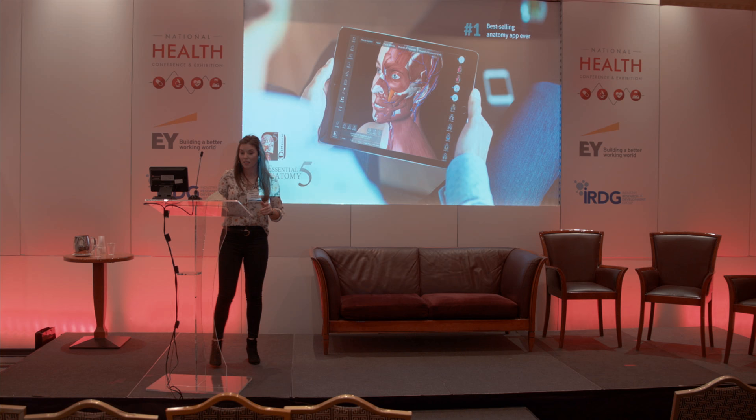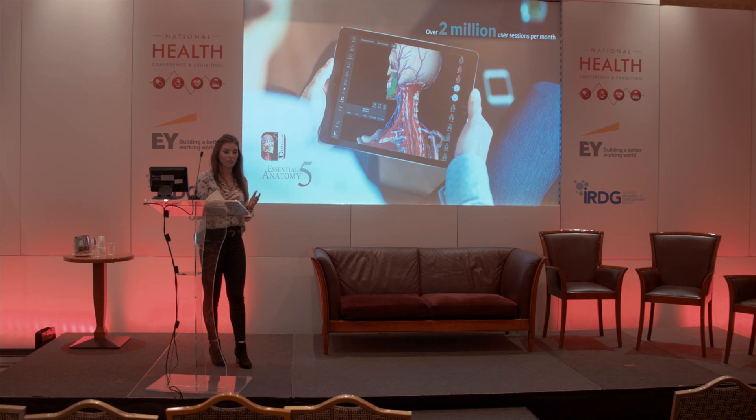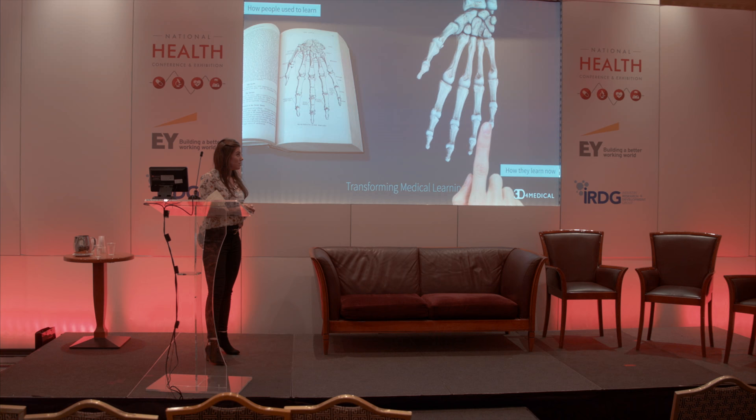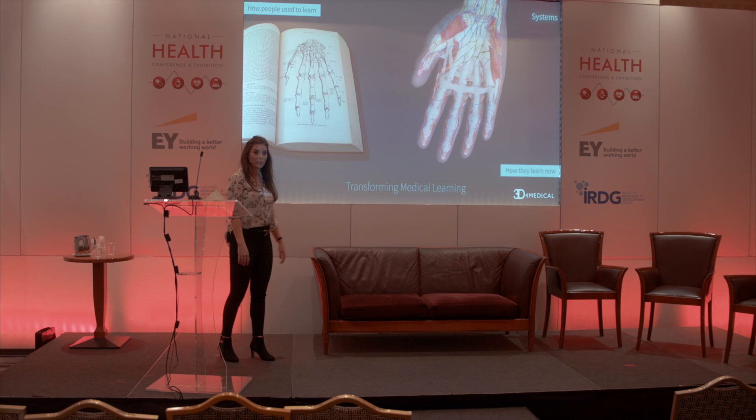What students find very difficult when studying anatomy is how to understand the complexity of the human body relying solely on 2D illustrations. What Essential Anatomy brought was this ability to delve deep into anatomy and explore anatomy like never before. On the left here is what studying anatomy looked like before we came onto market, and on the right is what studying anatomy looks like today.